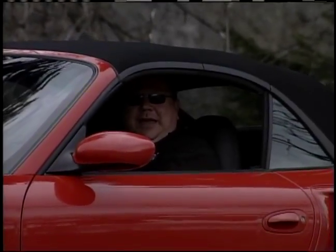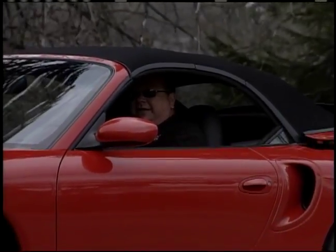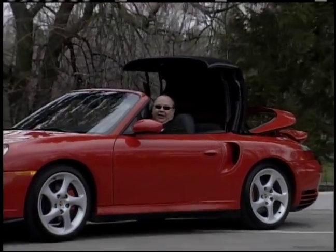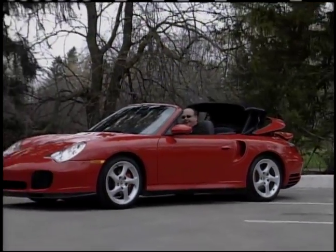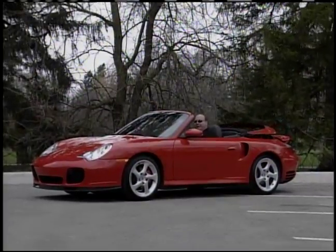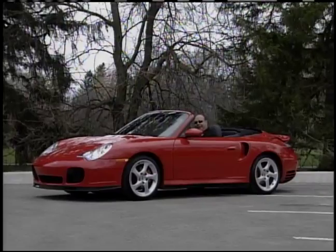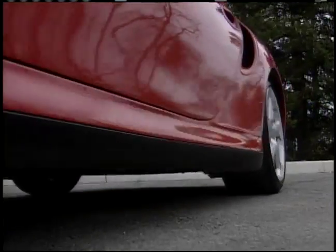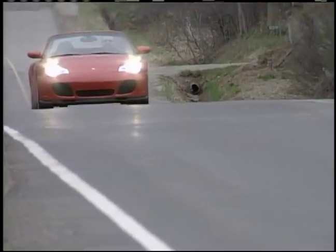This may be a cabriolet, but if you take a very close look you'll see that it's got the wide bodywork — kind of like the C4S or the Porsche Turbo. The reason for all of this is because it is a Porsche Turbo. Now you may get away with calling this a chick car among your buddies, but take it to the racetrack and this thing is going to kick your butt.